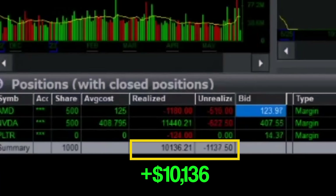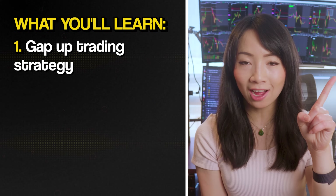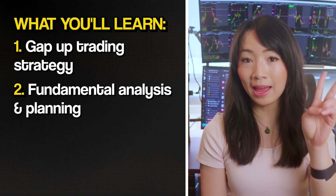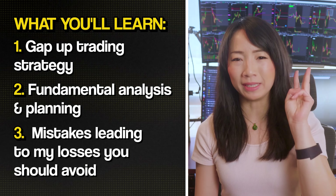I'm not gonna lie, I'm still a little bit upset — the same way I felt when my ex-husband took half of my bank account. I understand that the profits and losses might be the exciting part; however, I hope you guys can benefit from these key lessons: my gap up long strategy on Nvidia stock after earnings, how I analyzed the earnings results and planned for this trade, and the big mistakes I made that resulted in losing $15,000.